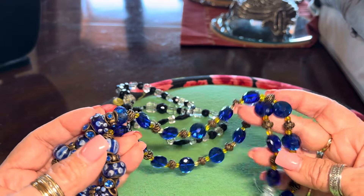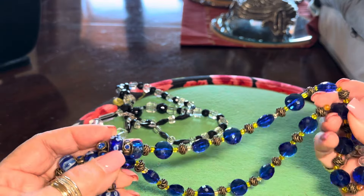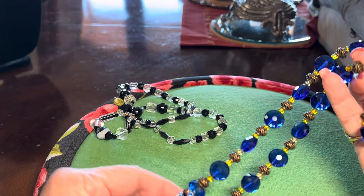I went out thrift shopping yesterday. Didn't find a lot, but I found some fabulous pieces.